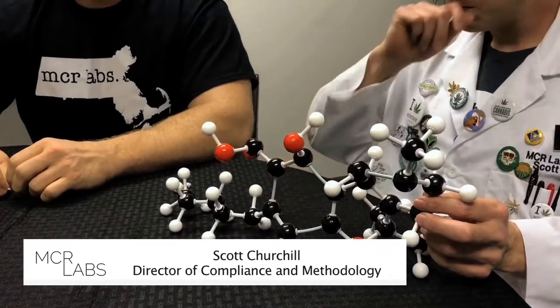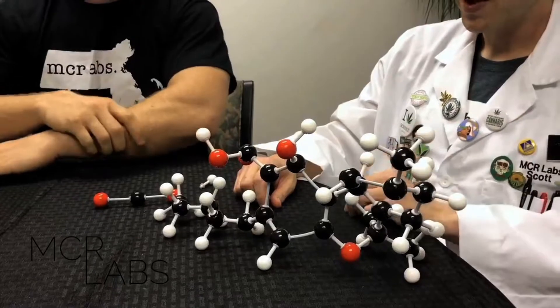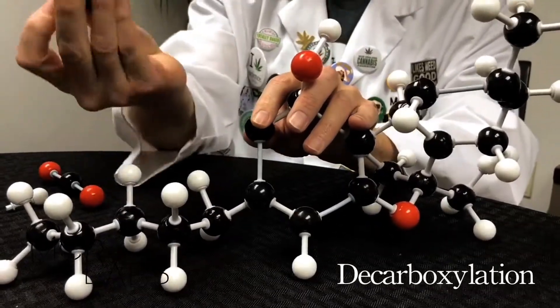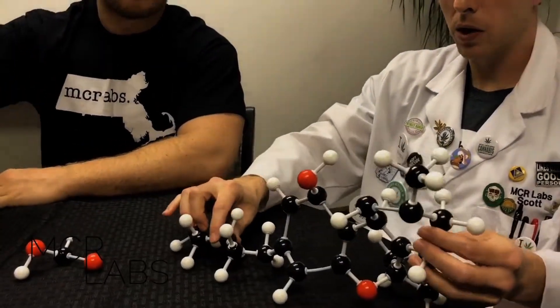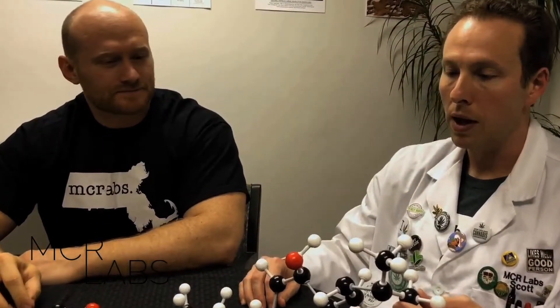But if we were to smoke it, we would get high. Can you tell us why? The plant produces the THCA molecule, and when you add heat to it, either by cooking or by smoking, you break the bond between these two carbon atoms. This molecule leaves as a leaving group and turns into carbon dioxide. The hydrogen returns to the molecule, and you get delta-9-THC — the molecule responsible for the getting high feeling that most people are familiar with.